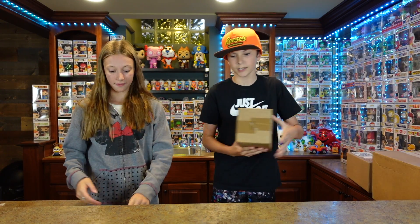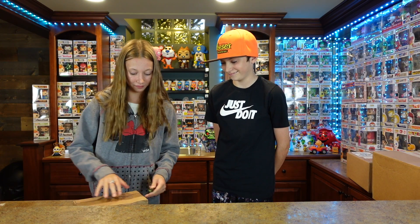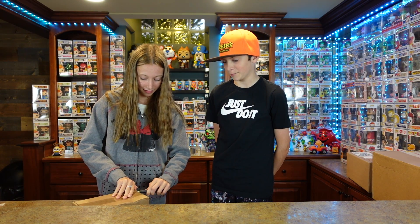We're going to start with the GameStop box. We believe this is a dad pop — that's what he told us — but you know, sometimes he forgets, so it could not be that. Nothing but facts.